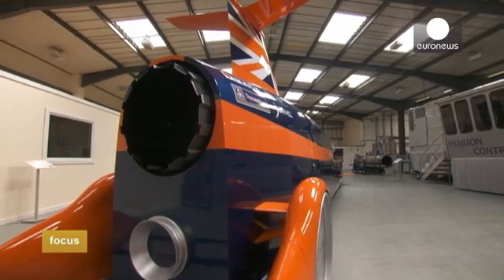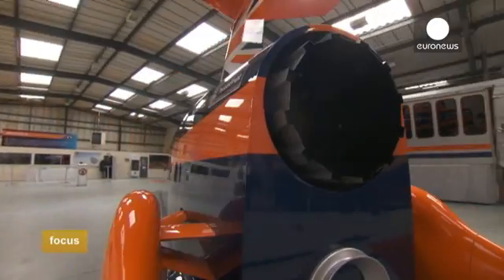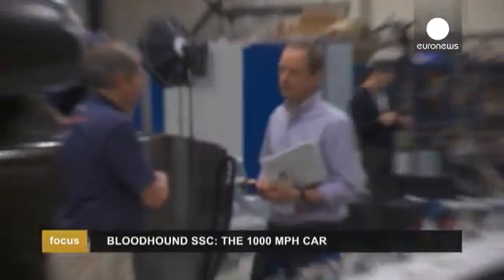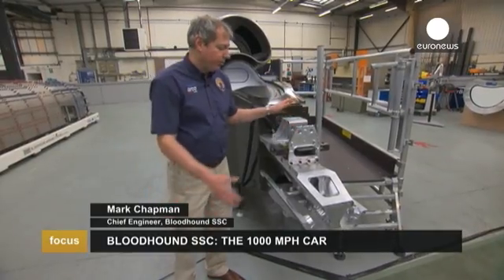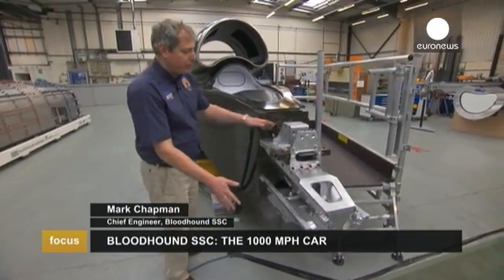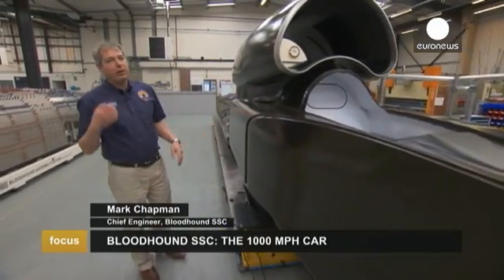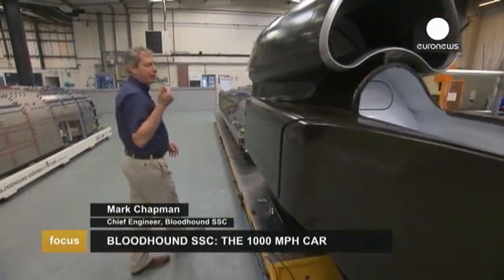This mock-up is what the real car will look like when it's finished next year, and this is what it looks like now under construction. This is the front of the car — where the wheels attach to the front suspension. This is all carbon fibre. This is Andy's office. We have three engines on the car: a jet engine, a rocket, and a car engine.